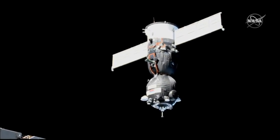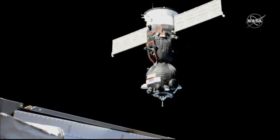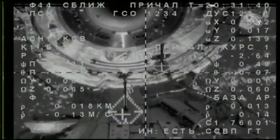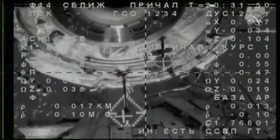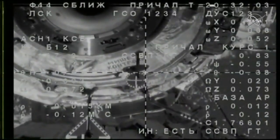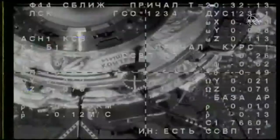Great views from the high-definition external cameras of the station. There is some misalignment still, but it's nominal. The rate is 0.14. The range is approximately 10 meters. The target is at the center of the periscope — there are some misalignments, but they're not critical. Just 10 meters away. Docking mechanism powered up on the Soyuz. Standby for contact and capture. Approximately 10 meters.